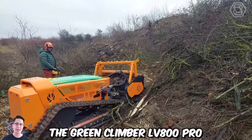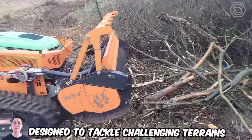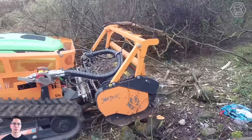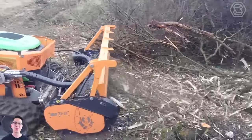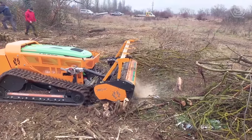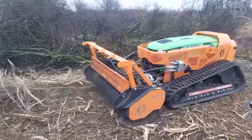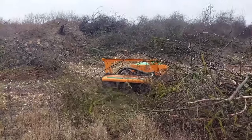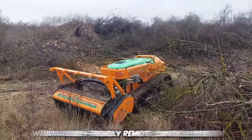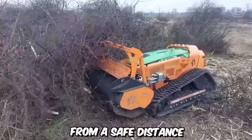The Green Climber LV800 Pro is an innovative remote-controlled slope mower designed to tackle challenging terrains and steep slopes with ease. It's specifically designed for mowing and maintaining vegetation on steep slopes, hillsides, embankments, and other hard-to-reach areas. With its robust construction and powerful engine, this remote-controlled mower can efficiently navigate inclines of up to 60 degrees while delivering excellent cutting performance. The mower is equipped with a user-friendly remote control system that allows operators to maneuver the machine from a safe distance.